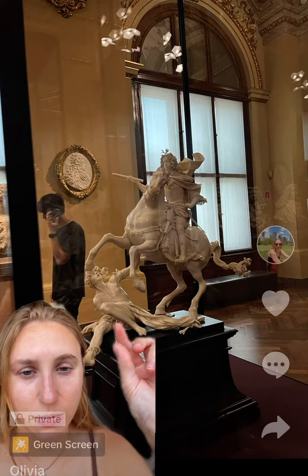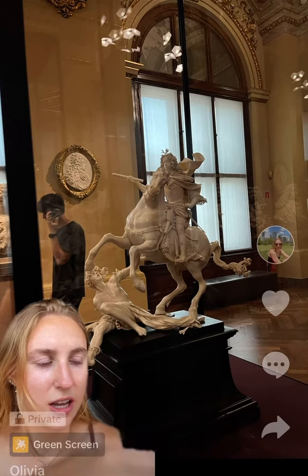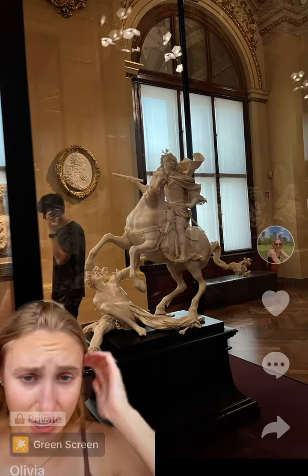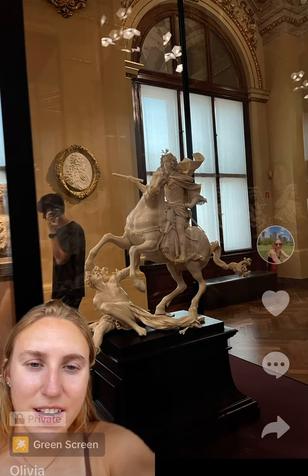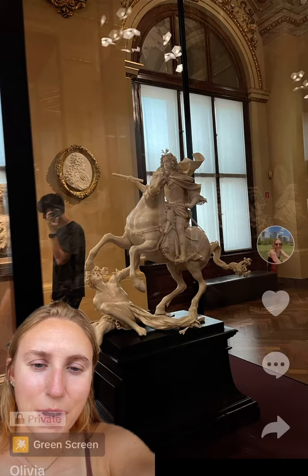Overall, it's small, but yet still has a lot of details, and I just thought it was a cool piece.